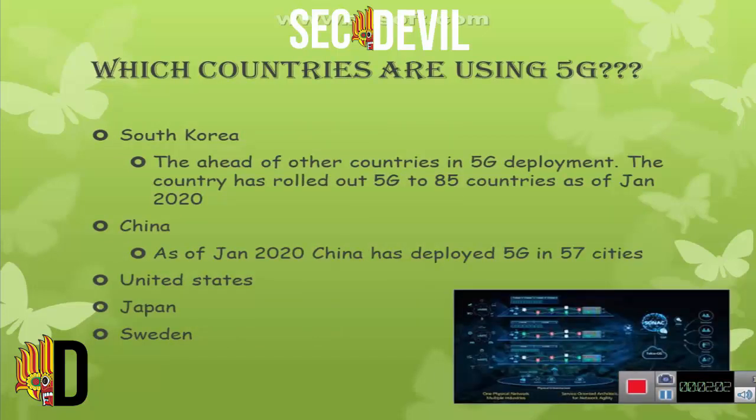Which countries are using 5G? South Korea, China, Japan, Sweden, United States, and Turkey are some of them. South Korea has rolled out 5G to 85 countries, and China has also deployed 5G in 57 countries.